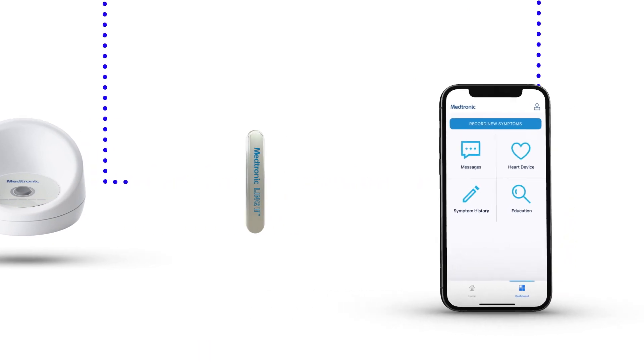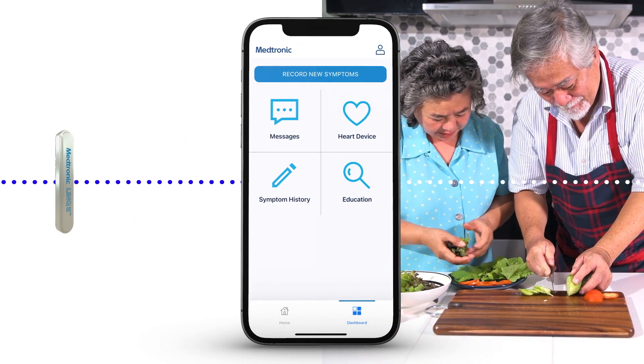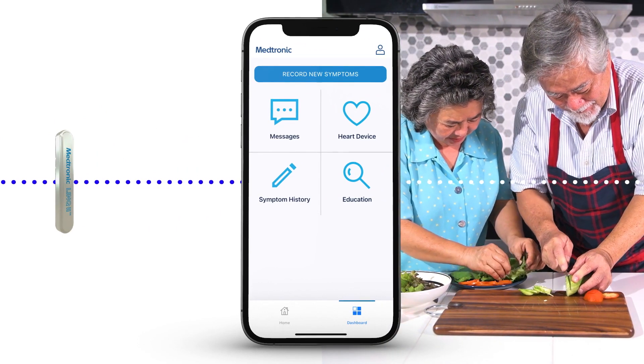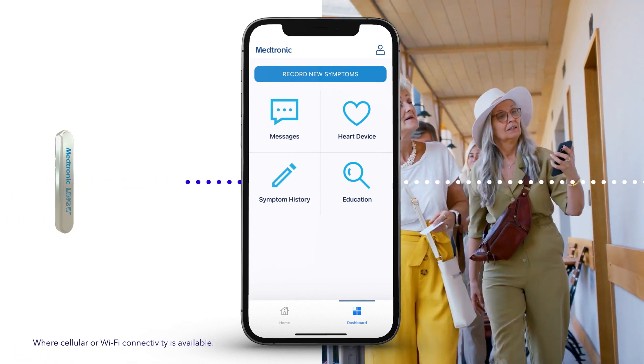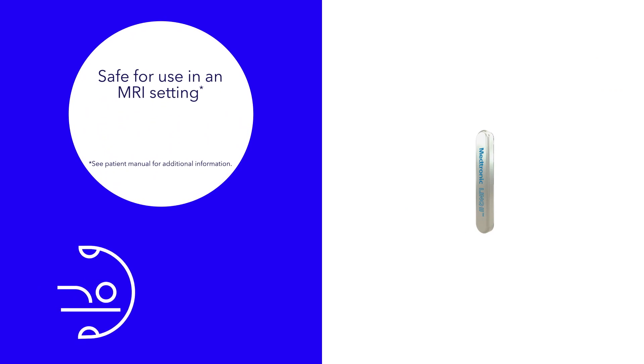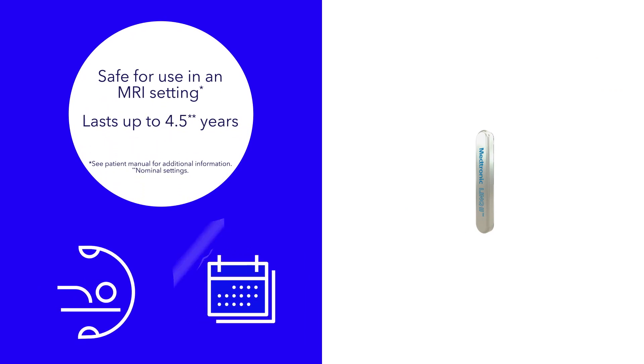The Link2 implant is not visible in most patients. No matter which receiver you choose, the device can send alerts about your heart to your doctor from anywhere in the world. The Link2 ICM is safe for use in an MRI under certain conditions, and it lasts up to four and a half years before needing replacement.